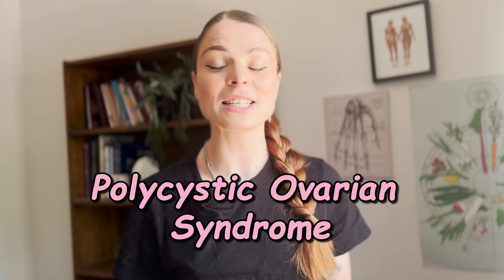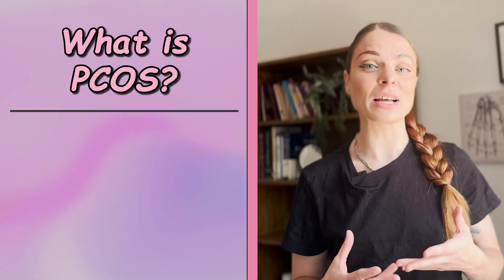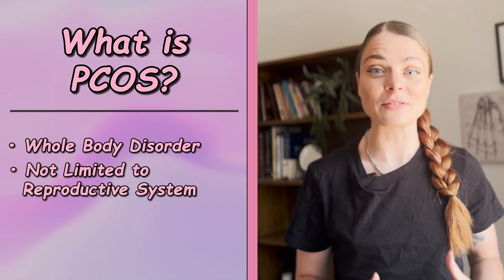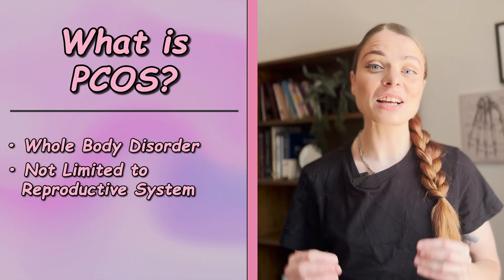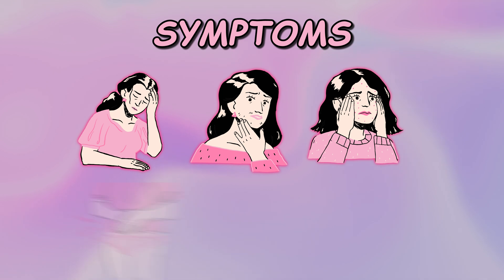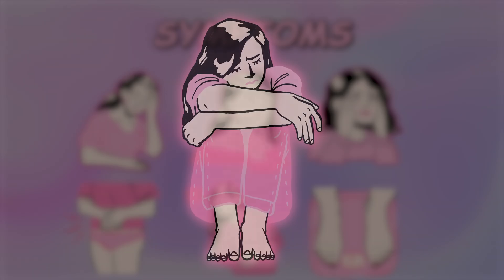The first thing to understand is that PCOS is a whole body disorder — it is not just limited to the reproductive system. The name polycystic ovarian syndrome is kind of misleading for this reason. It's not limited to the ovaries. Because of the hormonal dysfunction that follows PCOS, there are systemic effects. Symptoms can range from hair loss to facial hair growth, acne, anovulation cycles, irregular periods, weight gain, and infertility in some cases.